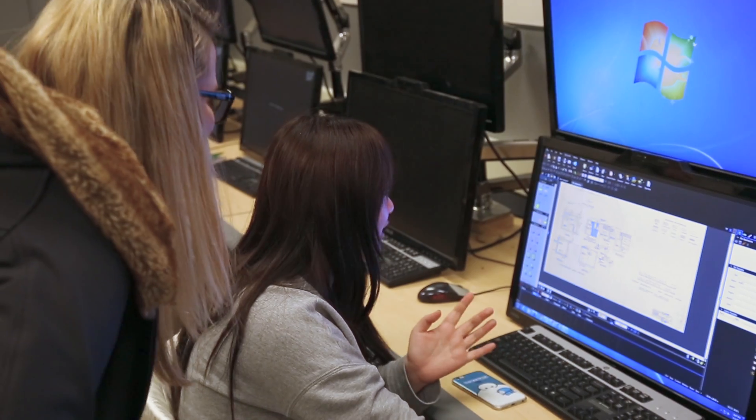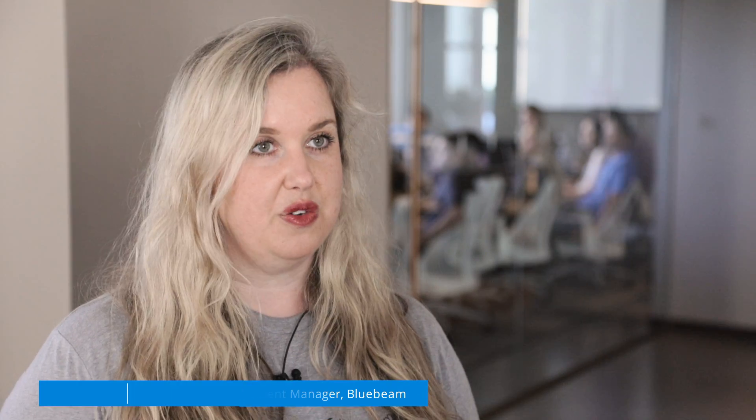It's so important that they know how to use the technology going into the workforce where you have to use the technology. The goals of the academic program really involve uniting the classroom and the field. We want to really engage with students to make sure they're exposed to industry standard tools including Bluebeam. And I think it's made our students that much better and we really appreciate that.